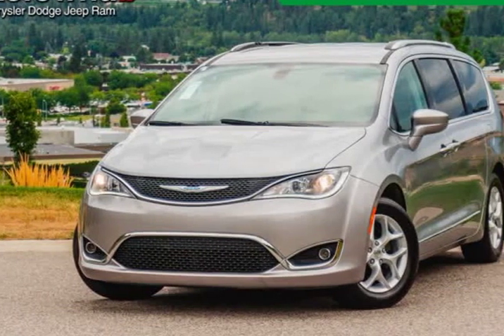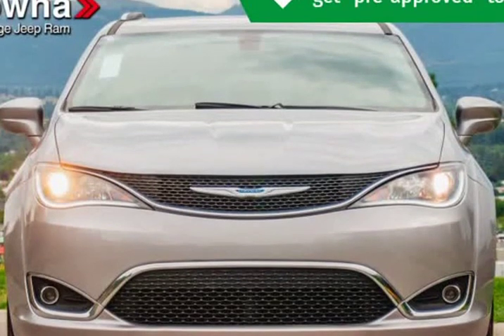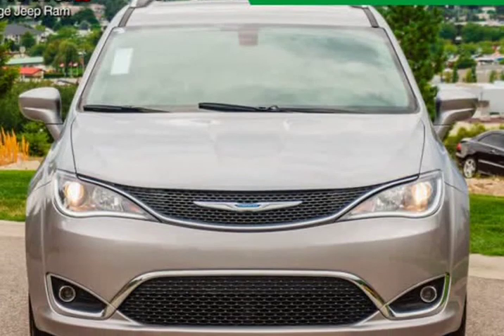This 2018 Chrysler Pacifica is brought to you by Kelowna Jeep Ram. Check out this 2018 — you'll appreciate its safety and convenience features.